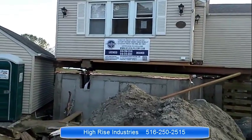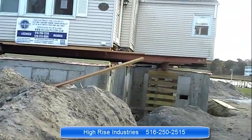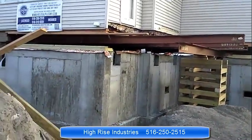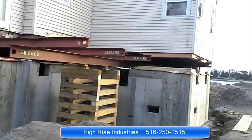As you guys can see, the foundation has been built and this house is ready just to get lowered into a new foundation wall. This house has been elevated to a new flood level. We are in a V-zone.